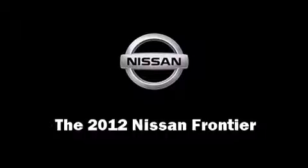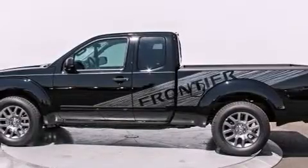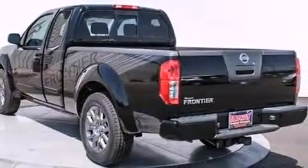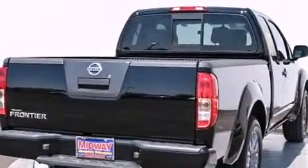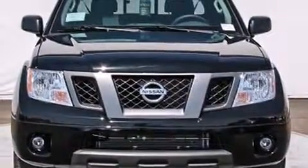Get excited about the 2012 Nissan Frontier. Smooth gear shifts are achieved thanks to the four-liter six-cylinder engine, and for added security, dynamic stability control supplements the drivetrain.